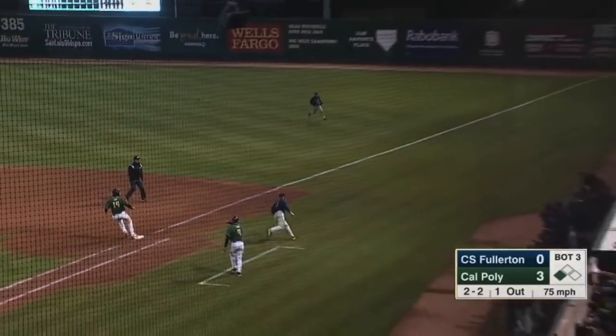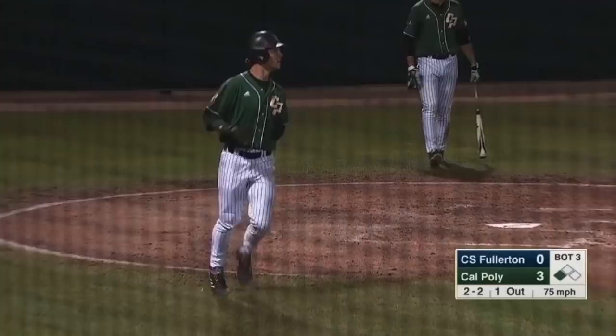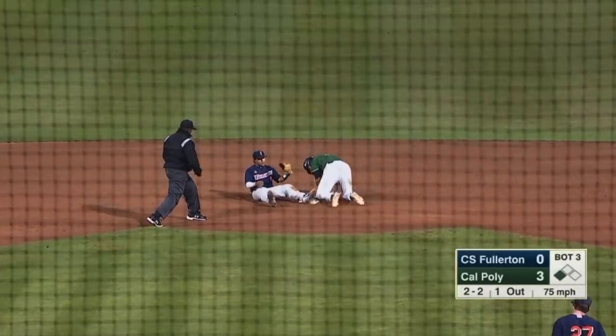Ground ball over to third. Borgogno looks at the runner back and he airmails the throw. Two errors on the inning, and Cal Poly's got another run out of it. Now the throw to second — not in time.